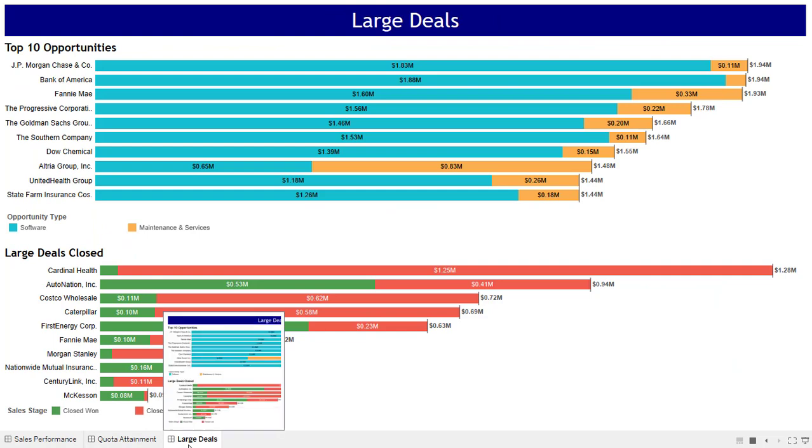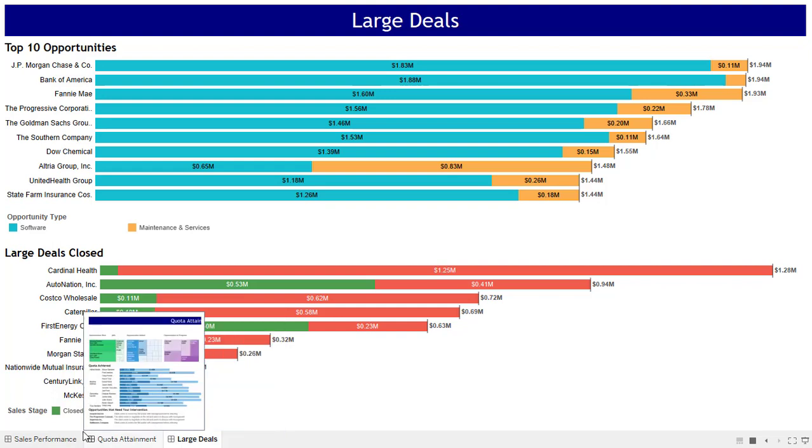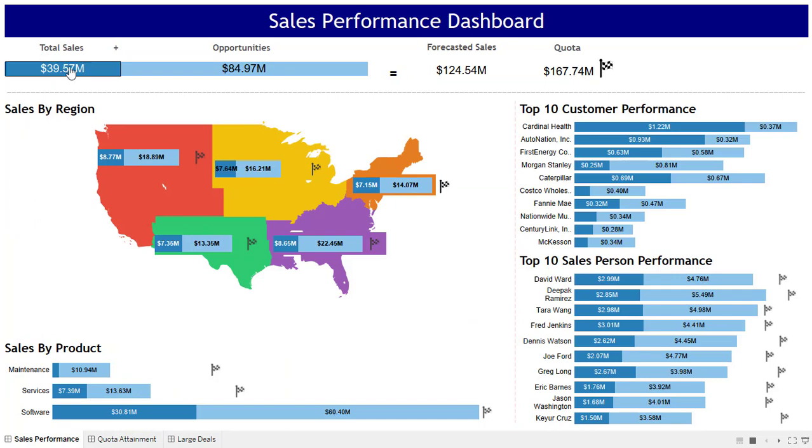Here is the dashboard. It has three parts: sales overview, quota attainment, and large deals. All three put together give a 360-degree view of sales. First, sales overview — total sales and opportunities are on the top left because this is an A-category item where your eyes go first. We put the most important item there so you naturally spend more time on what's important. Observe how eyes move from total sales to sales by region, to by product, and then to top ten customers. This design mimics executive thinking and supports it by laying down information in that order.